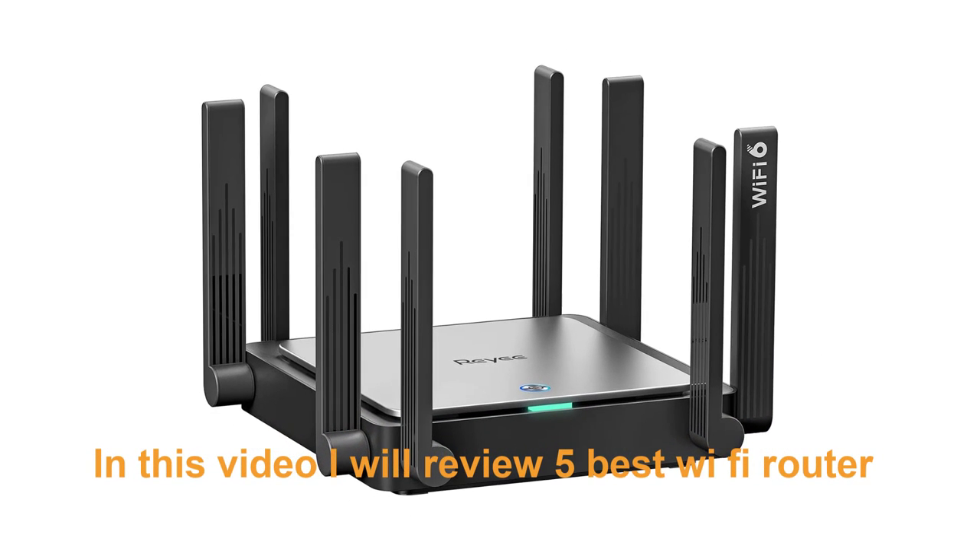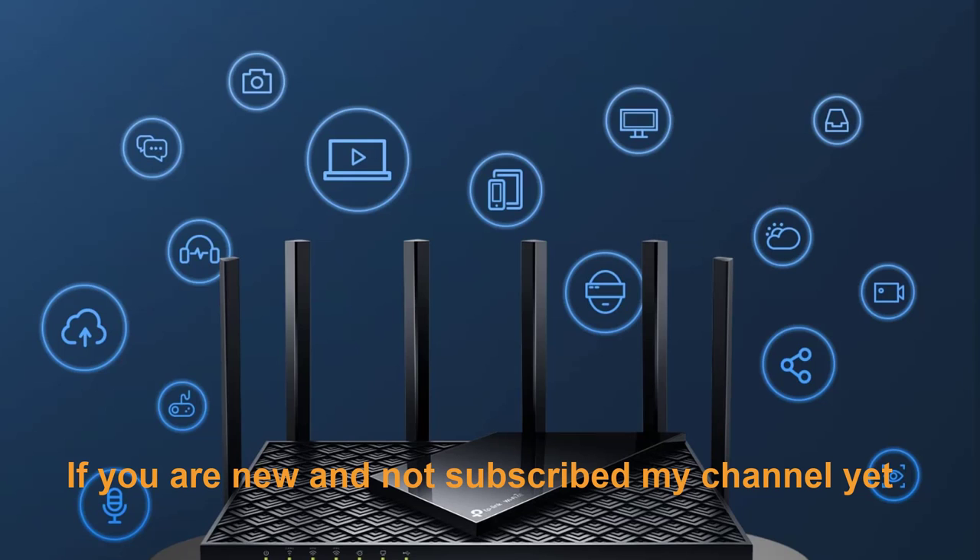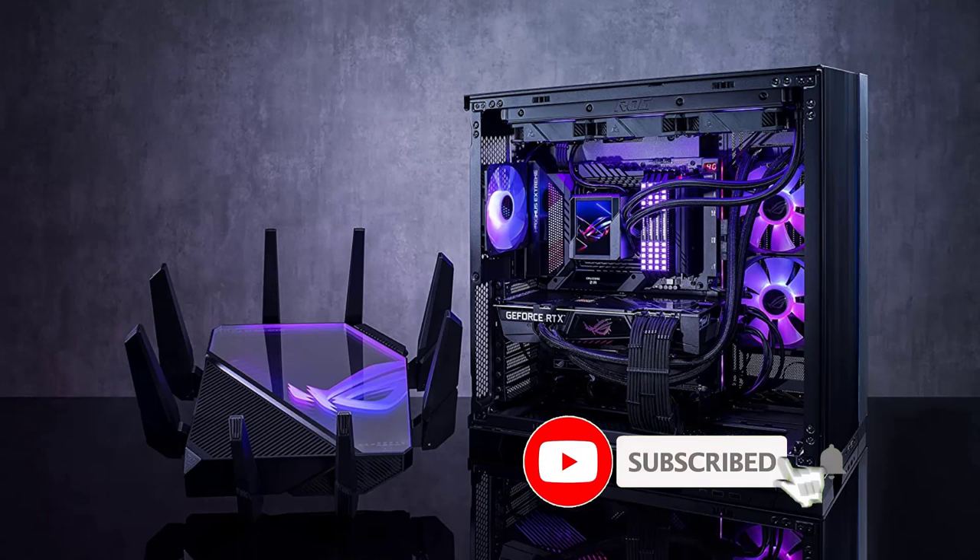In this video I will review 5 best Wi-Fi routers. Check the description below for the official product links — you may get good deals if you purchase through those links. If you are new and not subscribed to my channel yet, please subscribe and like the video.